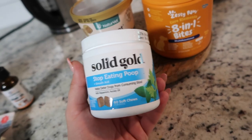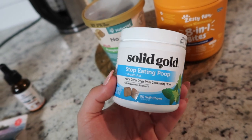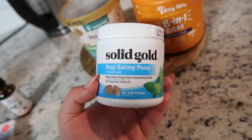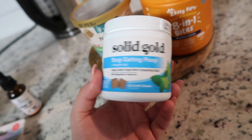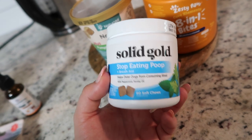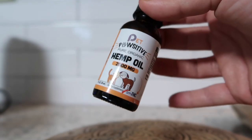Skippy has been eating poop when he goes outside, so I decided to try this out — it's by Solid Gold Pet and it's a stop-eating-poop and breath aid, which he really needs. It has peppermint oil. He doesn't love eating them, so I have to crumble them into his food. We just started them so I'll update y'all in a future favorites video if they actually work. For now I'm just supervising him every time he goes outside.